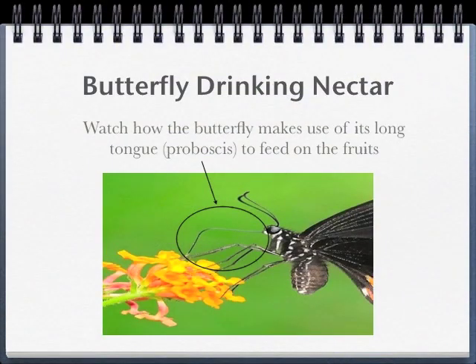In the next video, watch how the butterfly makes use of its long tongue or proboscis to feed on the fruits.